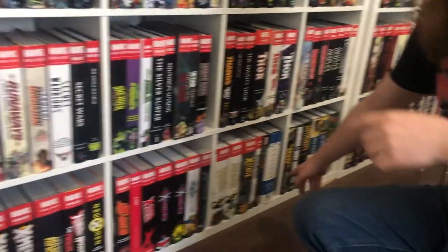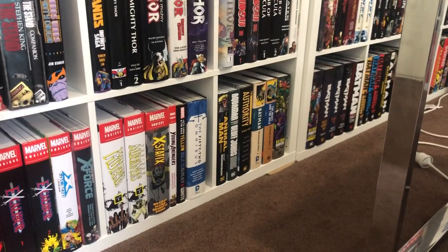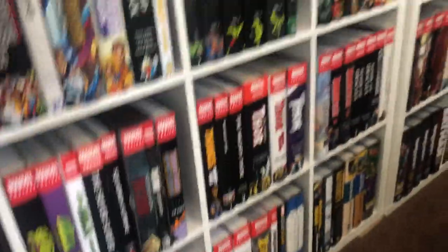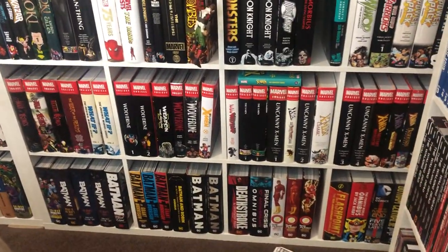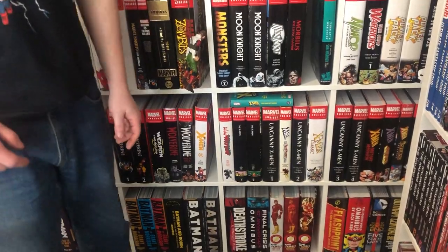And now the DC omnibuses start. So — 52, Animal Man, Aquaman, Authority, a couple of old Batman ones, Knightfall, missing volume three which I think a million other people are also missing. Not every Batman omni but the majority. Deathstroke, Final Crisis, Geoff Johns' The Flash, Flashpoint, Fourth World, five years later, Gotham Central, and a really old Green Lantern omnibus that Ryan says is redundant because it's been redone — but I'm keeping it anyway.